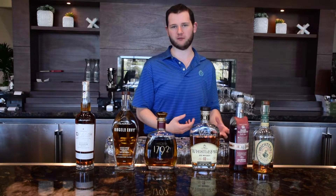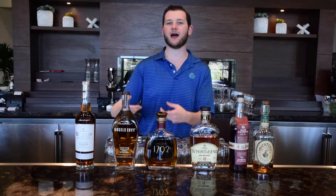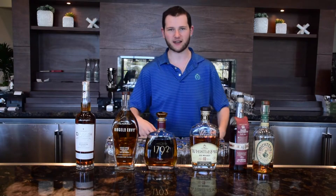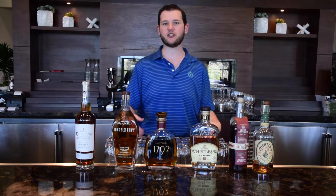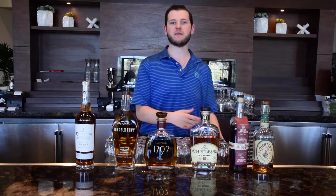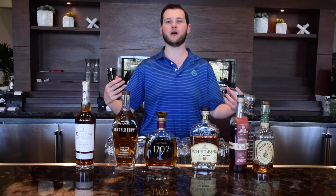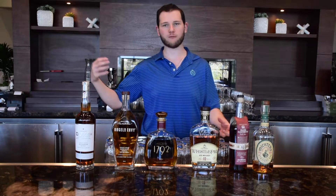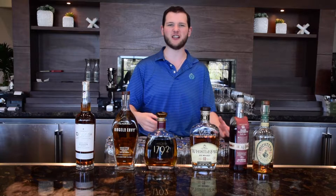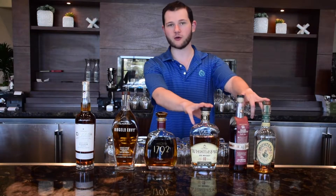Bourbons have to be at least 51% corn, which makes them a lot sweeter. Both bourbon and rye have requirements around alcohol percentage, but the big thing is they all have to be aged in charred new oak — barrels can't be reused, so the flavor never diminishes. The char level really determines the flavor characteristics: heavier char gives more roasty notes, lighter char less so. Regardless, you should get vanilla, spices, and things that really bring out a lot of flavor.